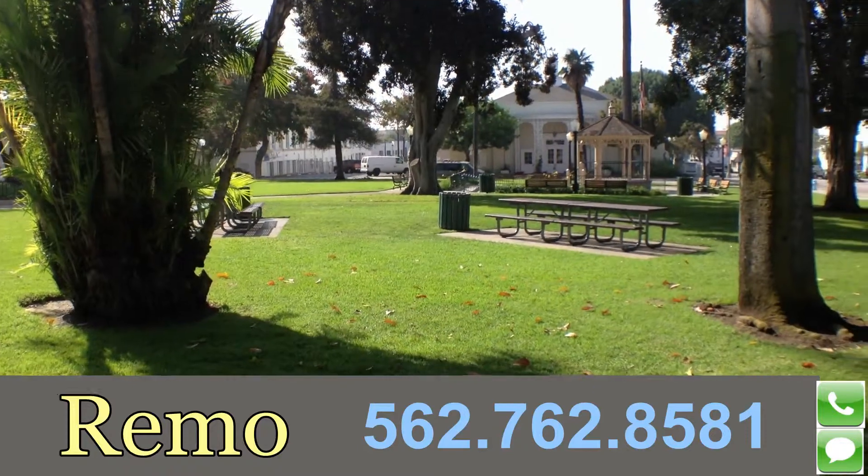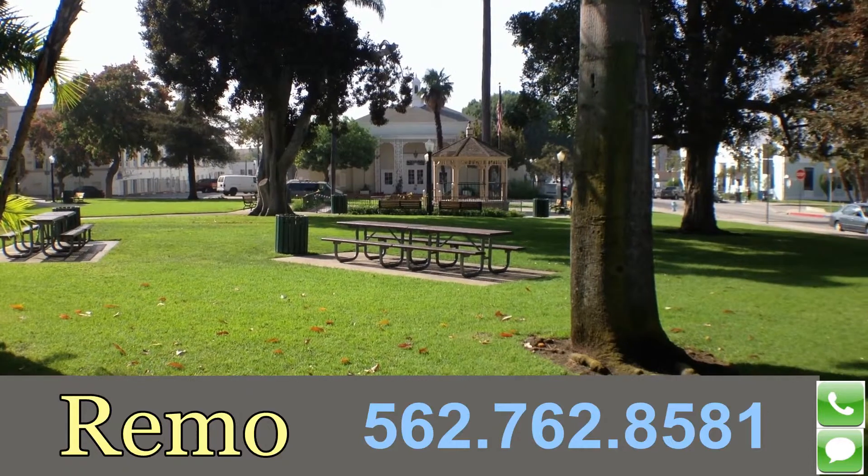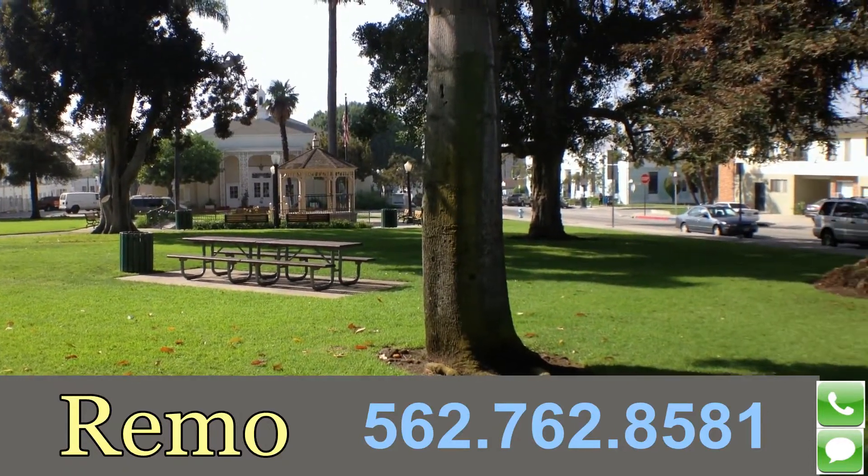So it being a beautiful 75 degree day this morning, I thought I'd take a quick little video and show off one of our beautiful parks here hidden in this historical area.